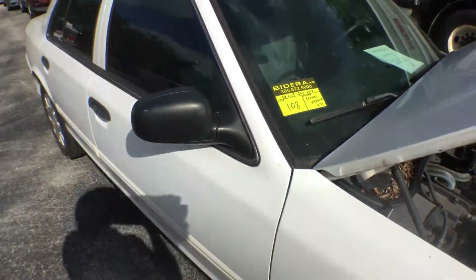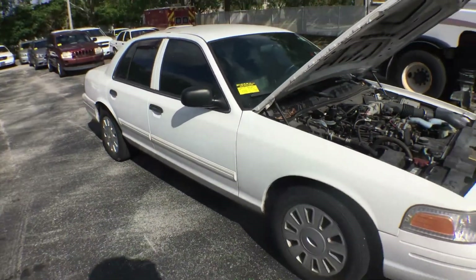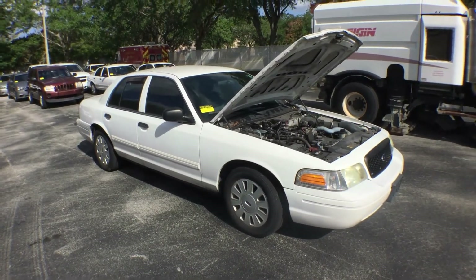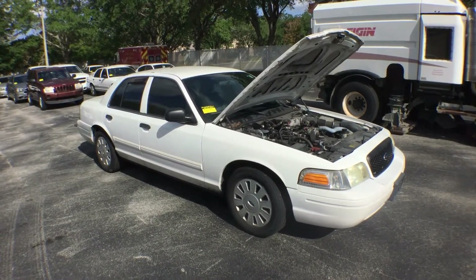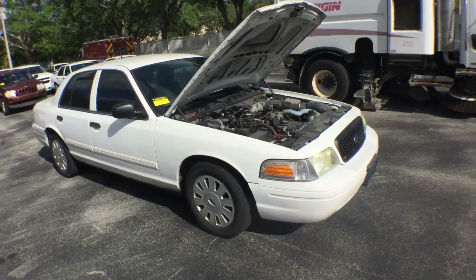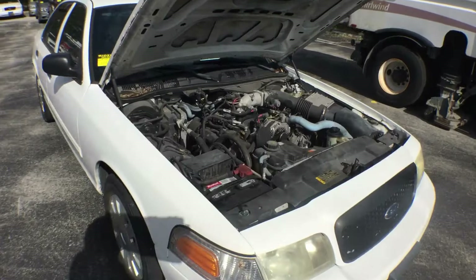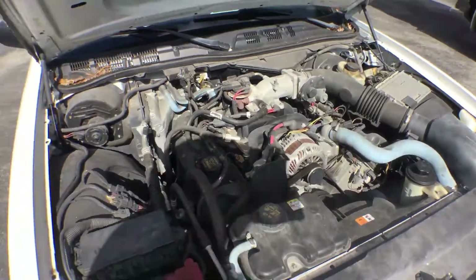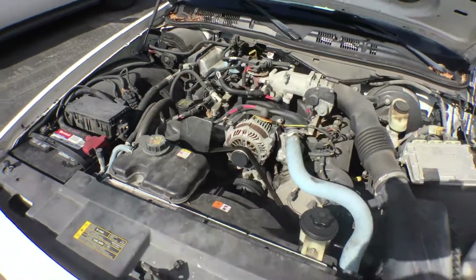Lot number 108 is a 2010 Ford Crown Victoria P71, an ex-patrol unit. The motor sounds great. The AC is not blowing cold because the blower is not working, but the AC system is good.